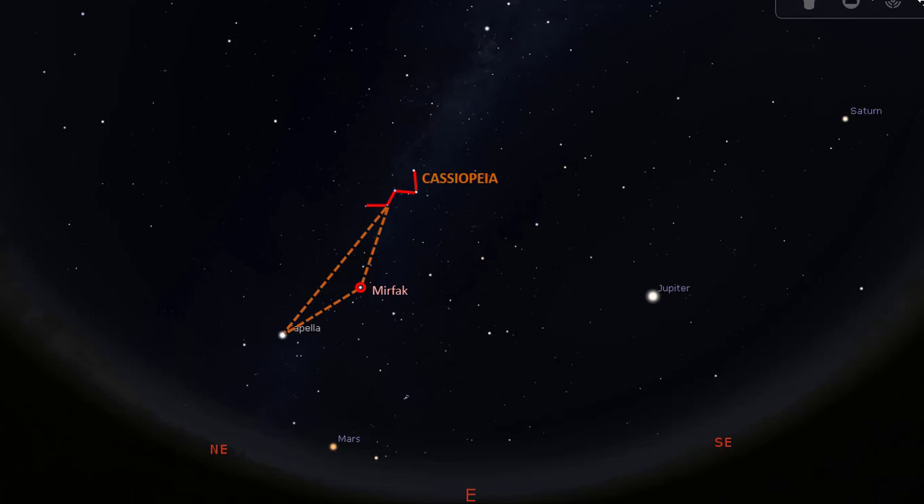It is a supergiant located about 510 light years from us. On the right downward side of Mirfak is another visibly bright star that we can connect with a line like this. This is the second brightest star in the constellation Perseus, called Algol. If you are watching from a light-polluted area like me, you might be able to see these three more stars in the constellation Perseus, but the rest may be too dim.